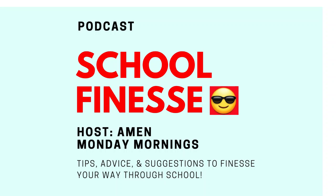Always remember, tune in every Monday morning for a new tip on how you can finesse your way through school. Until next time, I'm your host Amen, signing off.